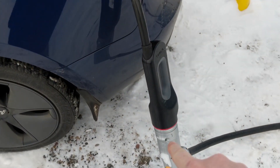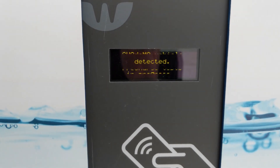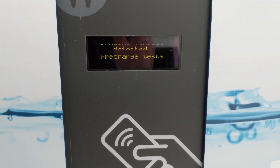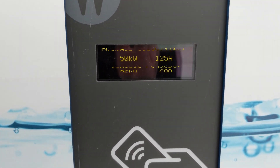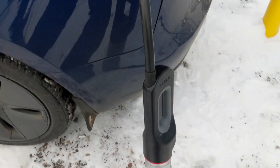Now we have the Tesla CHAdeMO adapter on the same machine, same temperature, and state of charge is pretty much the same. I only let it charge for a couple of minutes on the c-tech adapter. Waiting for it to ramp up — should be in the 30s to match the CCS. Okay, 31 kilowatts. CHAdeMO is charging up nicely.